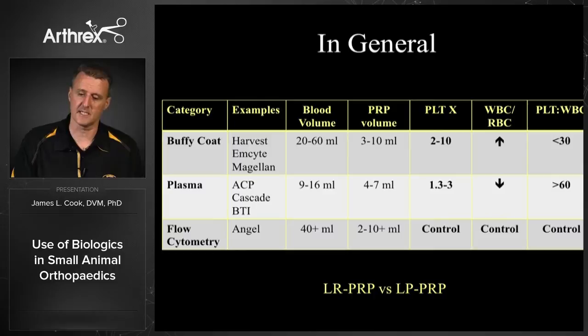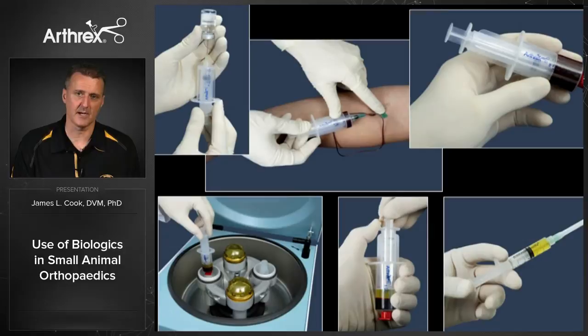The two PRP techniques I use are the ACP — Autogenous Conditioned Plasma by Arthrex — which is a plasma-based system. We take blood from the patient; in this situation we only need 15 mls of whole blood, then place that in a special centrifuge using their special double-syringe technology to produce plasma. In the dog we're typically going to get about two to four mls of ACP after processing the 15 mls of whole blood.